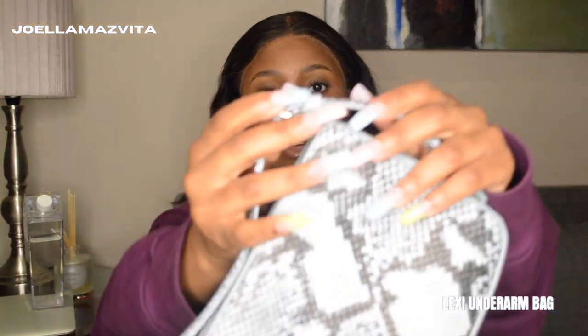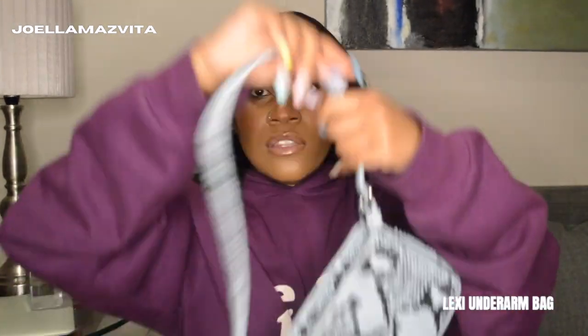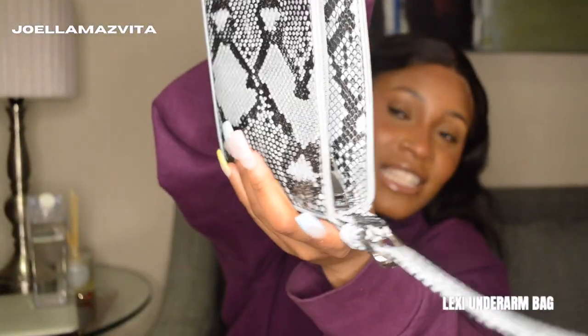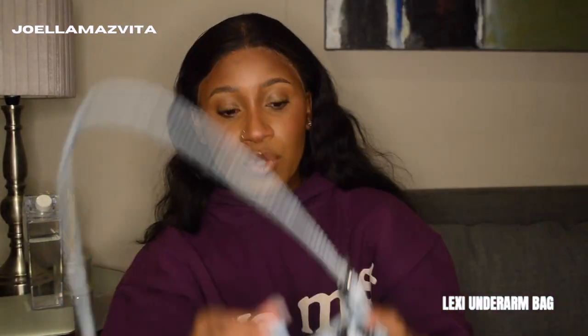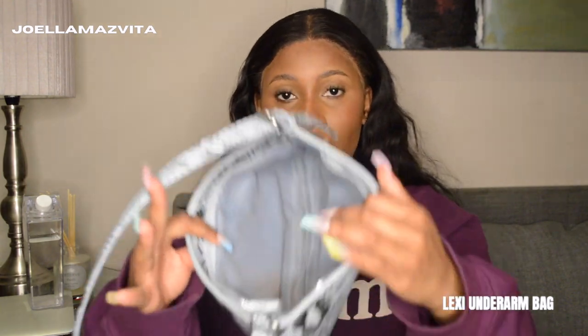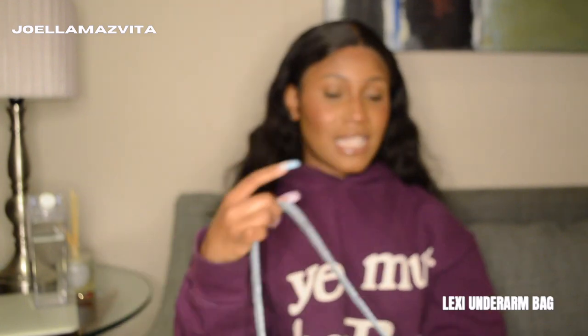This bag is a blue snakeskin shoulder bag. It has an adjustable strap — you can adjust it to make it longer, but I keep it on the shortest hole so it sits as a proper shoulder bag on me. It has silver hardware and a zip. It's very thin so you can't fit that much in it, but it's a cute statement piece because of the snakeskin texture and the baby blue color. The inside has some makeup stains because I always bring my foundation brush.